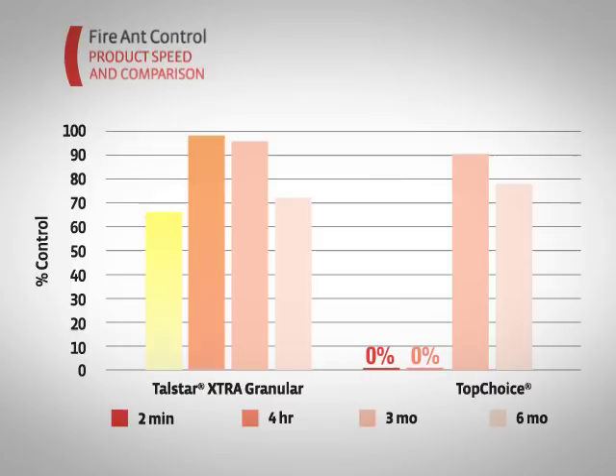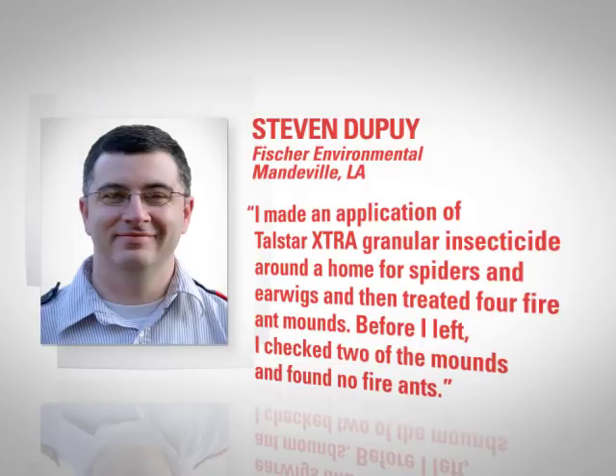I made an application of Telstar Extra granular insecticide around the home for spiders and earwigs, and then treated four fire ant mounds. Before I left, I checked two of the mounds and found no fire ants.